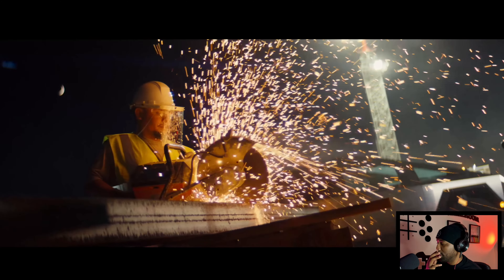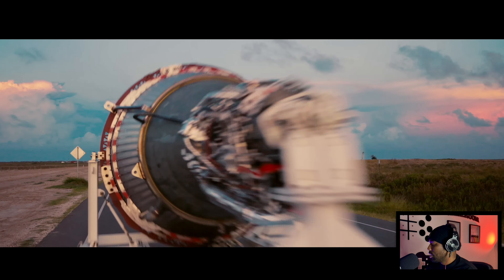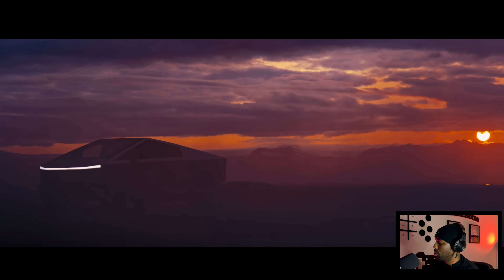The front trunk is kind of narrow but you still have that space, and like any other Tesla you have additional storage space underneath in the back of the trunk. The fact that you can remove your side mirrors is crazy — you have cameras on both sides so you can just use those as your side mirrors. There's also a super long front windshield, probably the longest production windshield on any vehicle. It's massive and has to cover that huge radius.